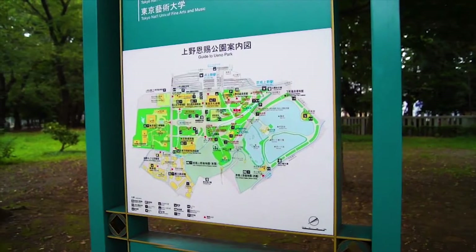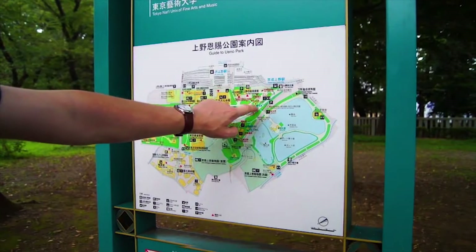I think we might want to pop into the temple first and then go to the museum, so that we can then head to Odaiba.